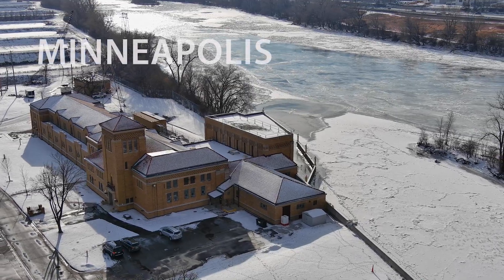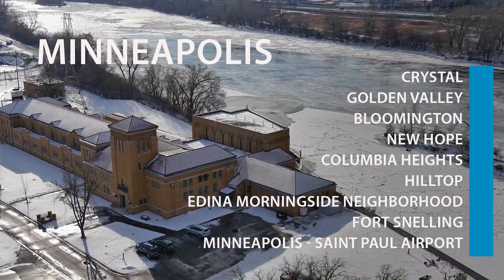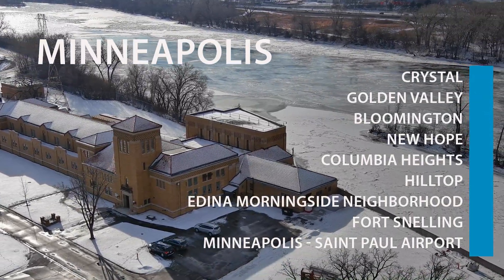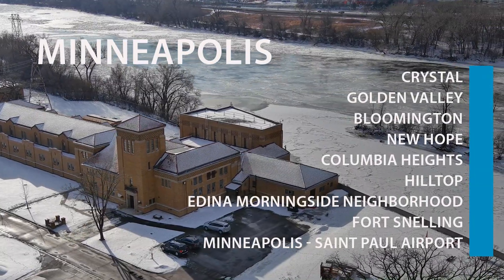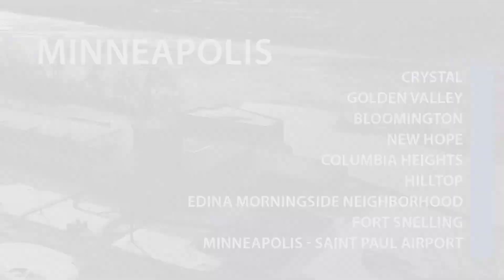In addition to Minneapolis, the water we treat is distributed to Crystal, Golden Valley, Bloomington, New Hope, Columbia Heights, Hilltop, the Edina Morningside neighborhood, Fort Snelling, and the Minneapolis-St. Paul Airport. We are so proud of the work we do here and have won many awards for our outstanding services. So let's take a look at the water treatment process to learn how we deliver safe drinking water to so many residents and businesses throughout the metro area.